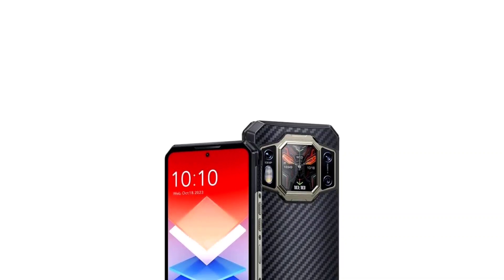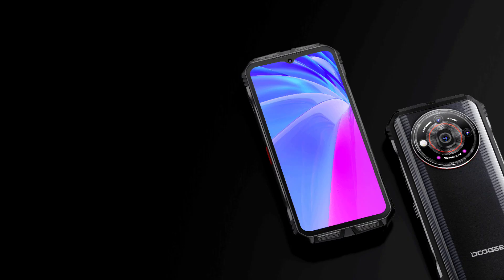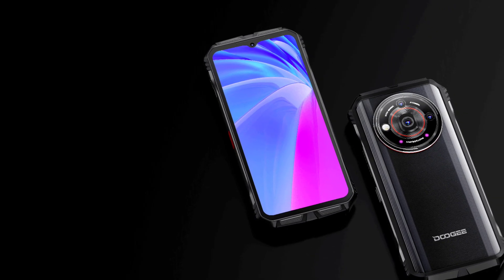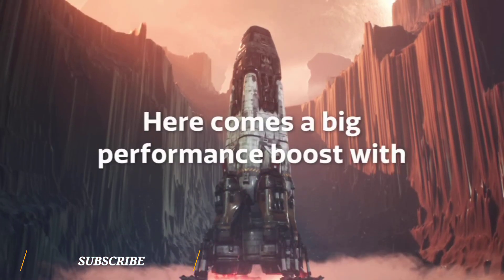The Oukitel WP30 Pro versus the Doogee V30 Pro — which of the two rugged 5G beasts is equipped with the best specs? In this video we are going to find out. So without further ado, let's quickly compare the top features of these two devices.